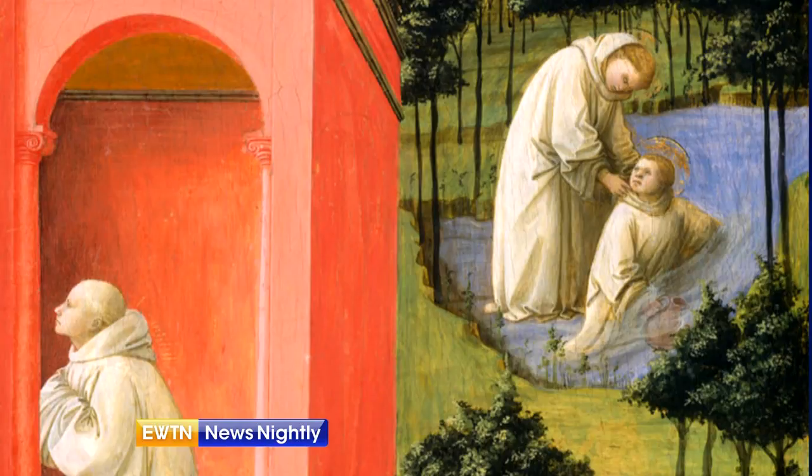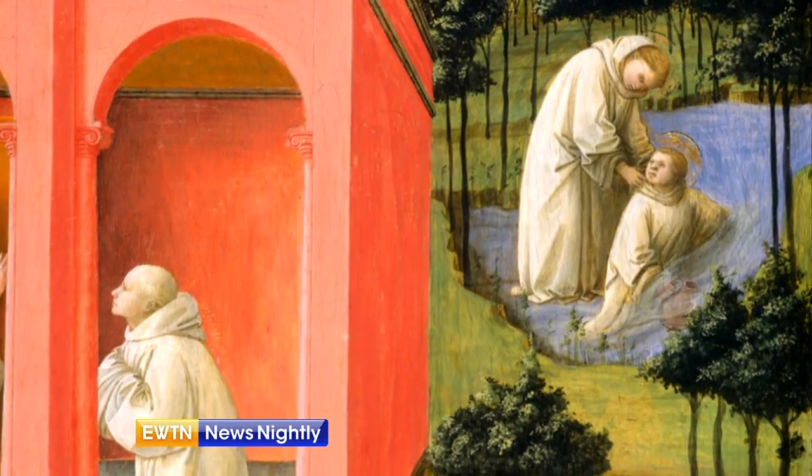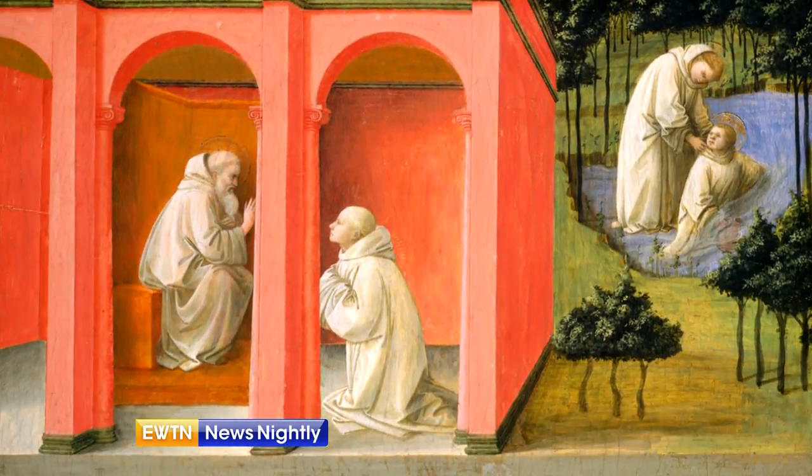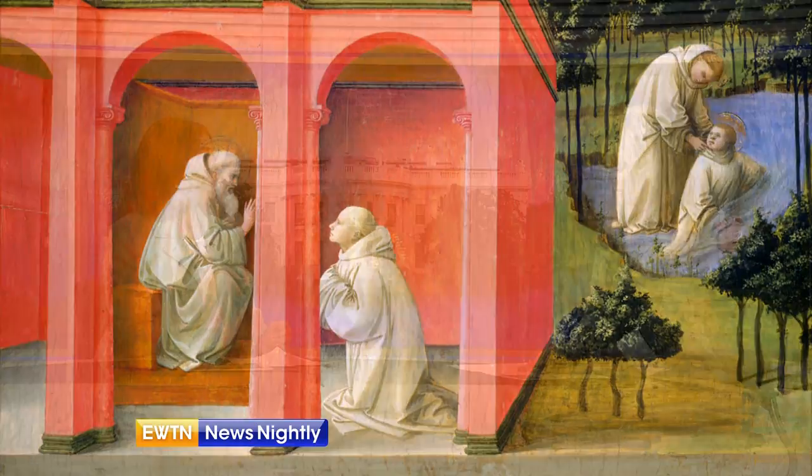It looks to me like it's almost two different paintings. It's really the story, because the abbot Benedict senses that this boy is in danger. On the left side of the painting, you see the abbot Benedict sending one of his monks, Morris, out to rescue the boy. And on the right side, Morris is rescuing him from the raging waters. When the boy tells the story of his experience, he said that the moment he was pulled out of the water, he felt the abbot Benedict's cloak overshadowing him. So this is why it's considered a miracle of Saint Benedict.